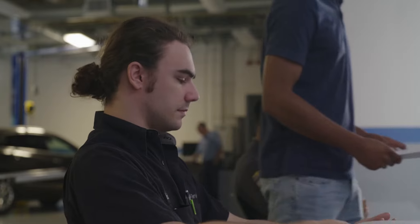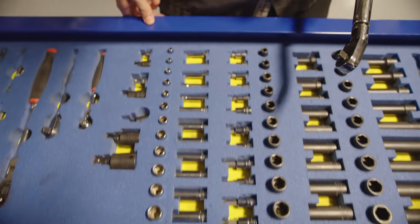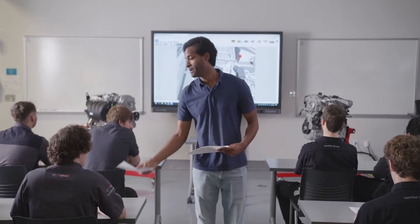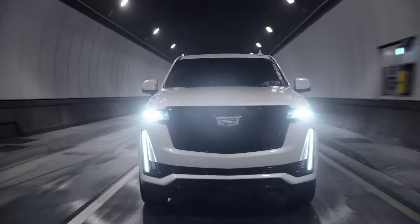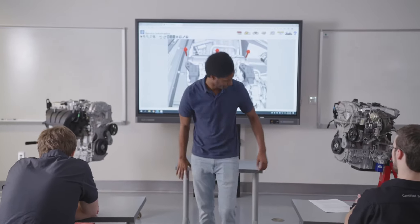Maybe you've been into cars your whole life. Or maybe you have a mechanical mind, solve problems, and love using your hands. Or let's face it, maybe your top concern is after this two-year journey, you're practically guaranteed a job. Either way, congratulations. You're in the right place.